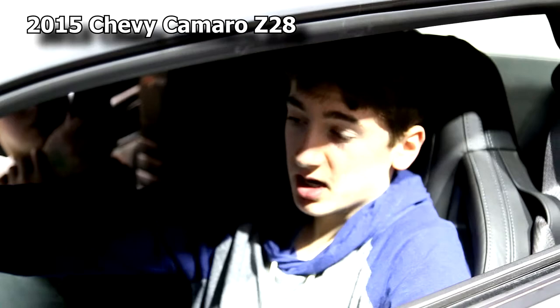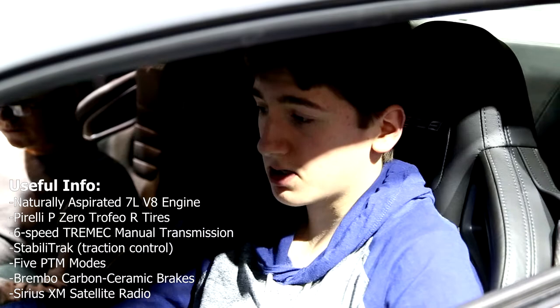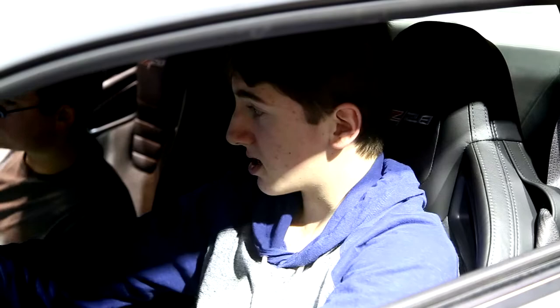Ryan here again at the 2015 Chicago Auto Show. Today we're in the Chevy Camaro Z28. To be honest, I don't really like this car that much. It's got a nice feel, it's fast, but it's got no amenities, no touch screen, and it's way too low. It's a track-oriented car, I understand that. But if it's a track car for the road, at least let it have some daily amenities. My rating of this car is a 3 out of 10.